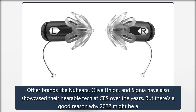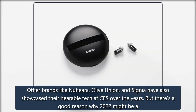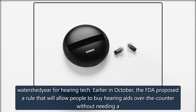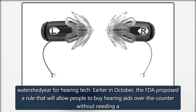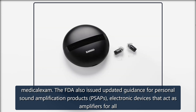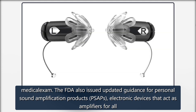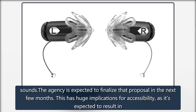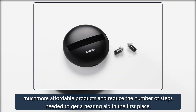Other brands like Nuhera, Olive Union, and Signia have also showcased their hearable tech at CES over the years. But there's a good reason why 2022 might be a watershed year for hearing tech. Earlier in October, the FDA proposed a rule that will allow people to buy hearing aids over the counter without needing a medical exam. The FDA also issued updated guidance for personal sound amplification products, PSAPs — electronic devices that act as amplifiers for all sounds. The agency is expected to finalize that proposal in the next few months. This has huge implications for accessibility, as it's expected to result in much more affordable products and reduce the number of steps needed to get a hearing aid in the first place.